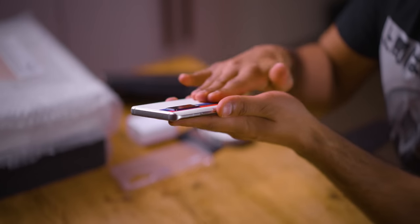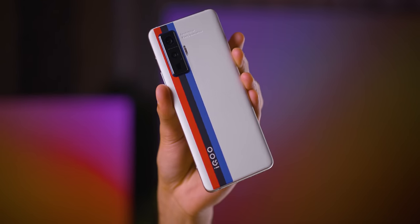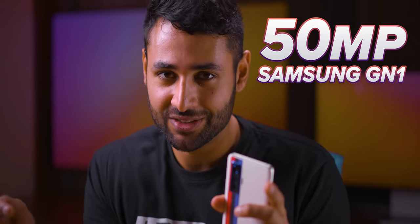And it looks so good. It's got what looks like a vegan leather finish. The design itself — white and red and black and blue — I'm a big fan. And it turns out, you know the main camera on this phone? It's actually the 50 megapixel Samsung GN1 sensor, which is apparently better than the 108 megapixel Samsung HM1 that you see on a lot of phones.